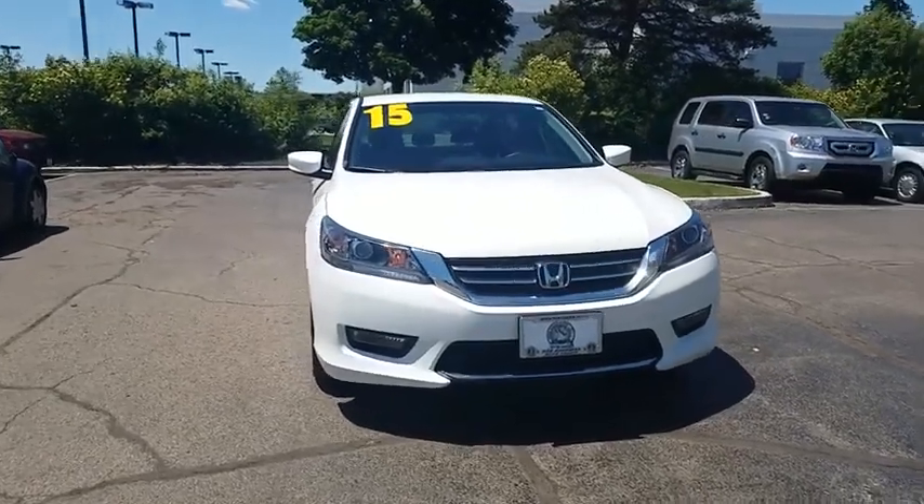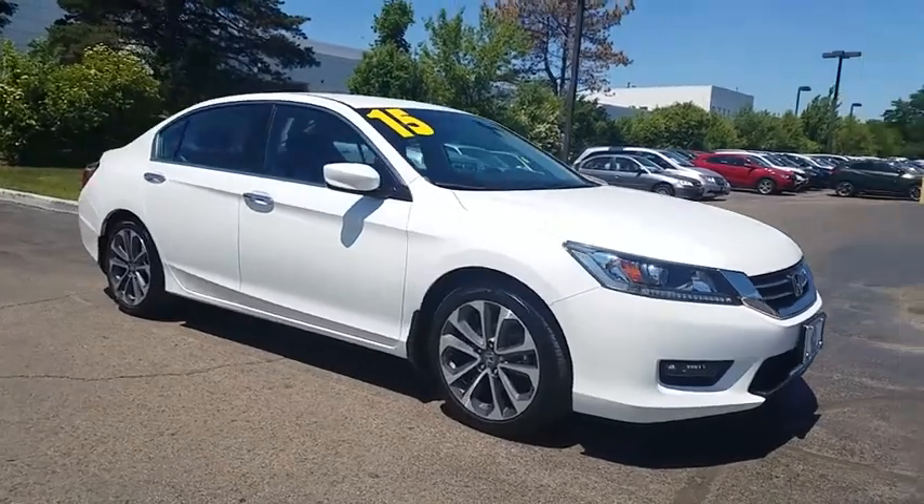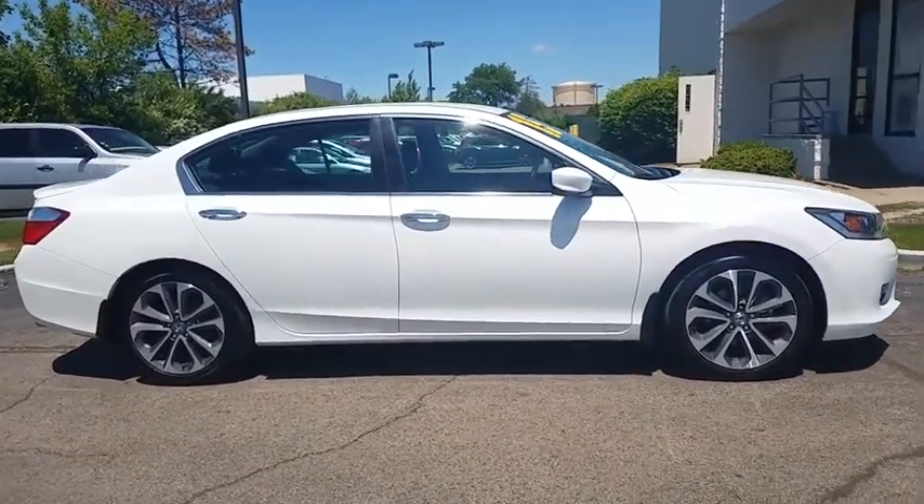The 2015 Honda Accord: ingeniously simple, yet overflowing with luxury and technological creativity — all that and more in the Accord.